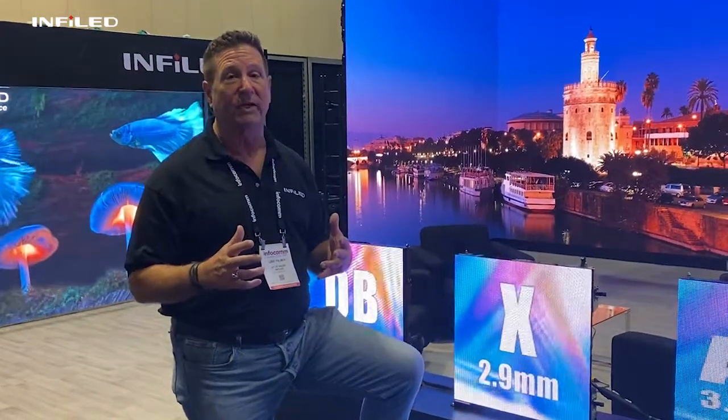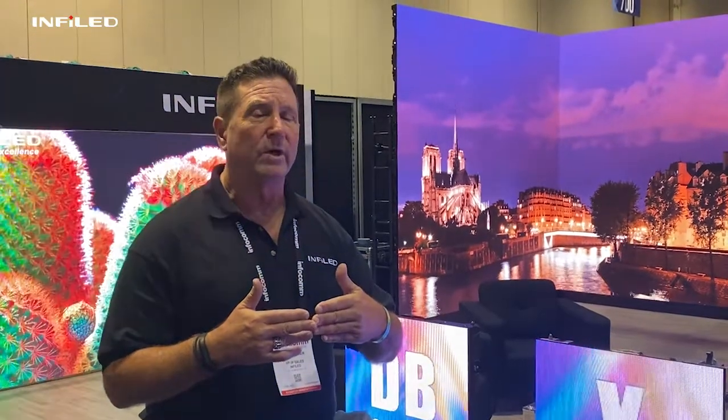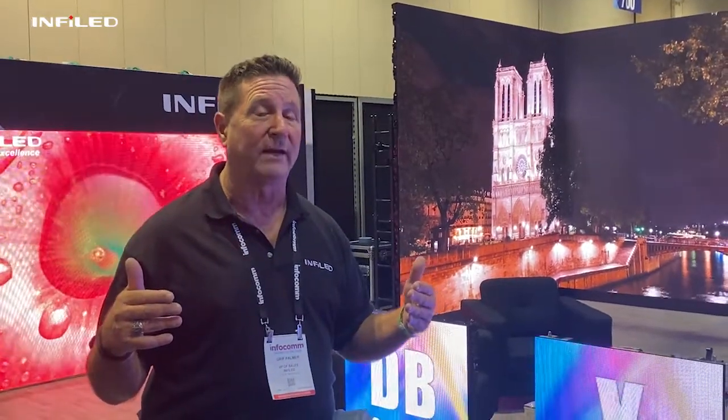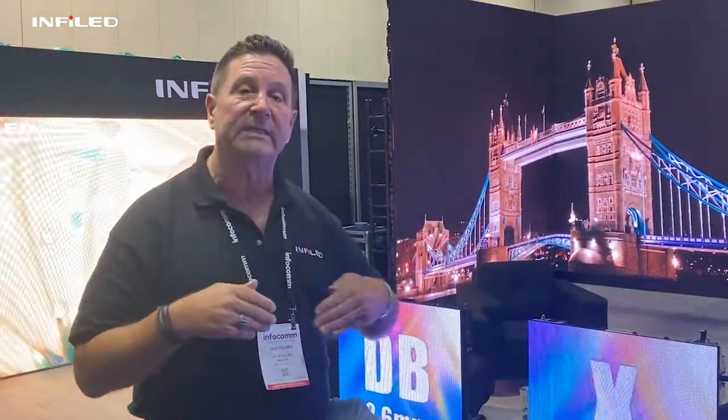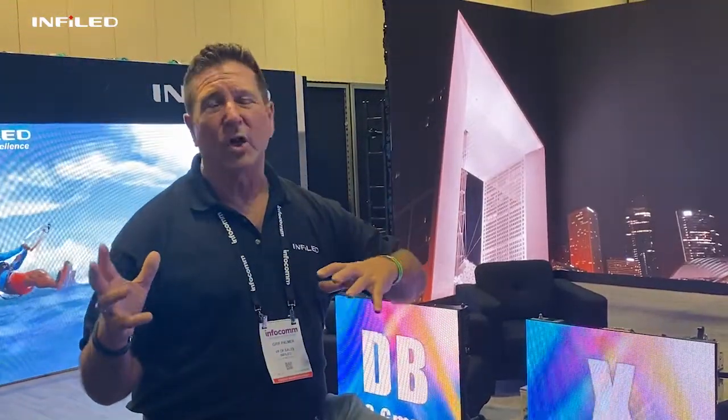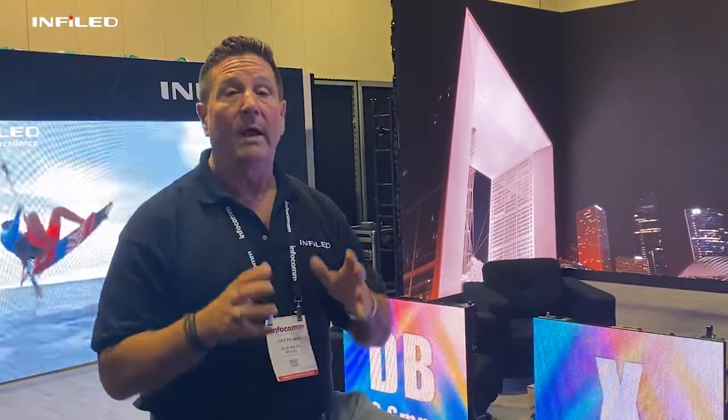This is an amazing product for rental staging — we've even had some installation companies looking at it. Most LED curves 5 to 10 degrees per tile, so you can build what's called a curve, but it's actually a facet. This product actually curves, with flexible PCBs and magnetic attachment, so you can do a full 360-degree LED display with only about 10 feet in diameter. Amazing for people who want to do waves, curves, and circles. Check out more of the X product at infoled.com, or come see us in our LA demo room in the City of Industry.